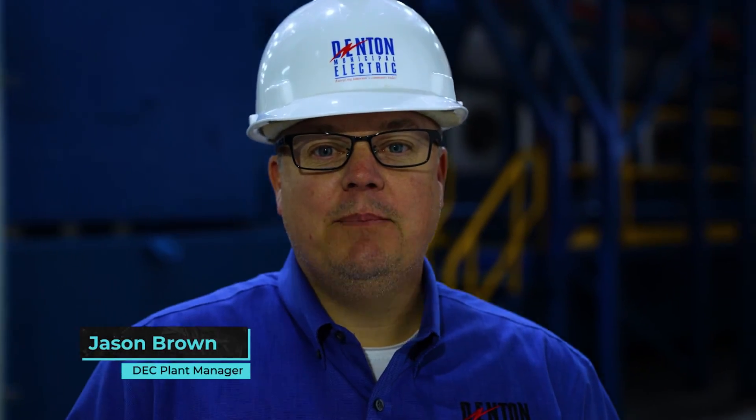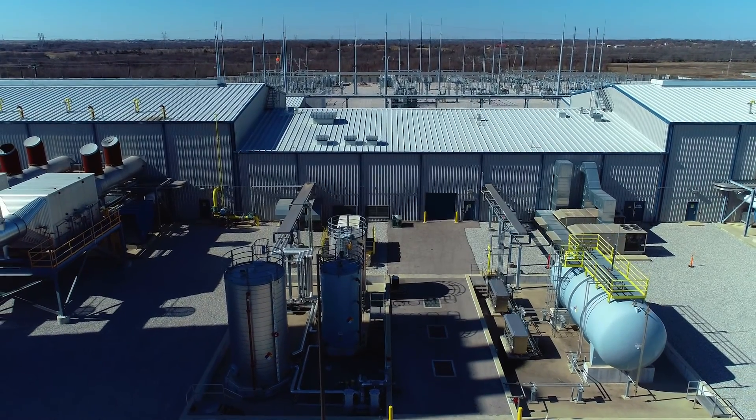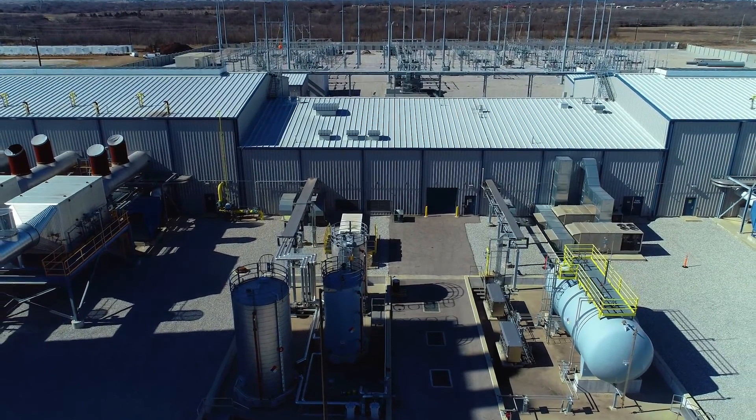Hello, I'm Jason Brown, plant manager of the Denton Energy Center. The Denton Energy Center is an electric generating facility owned and operated by the city of Denton and is located just west of the city.